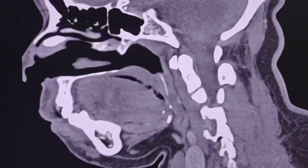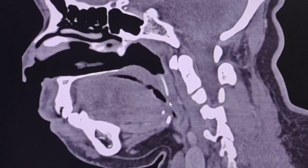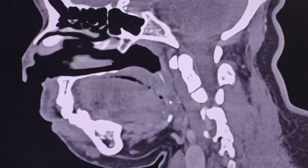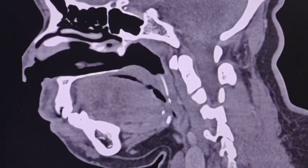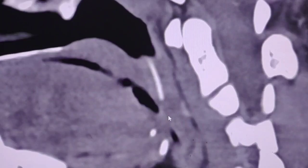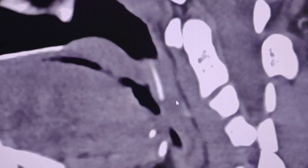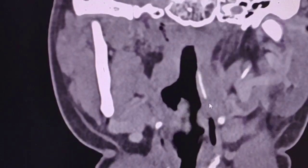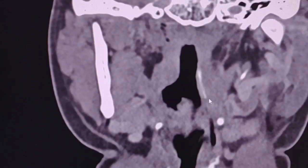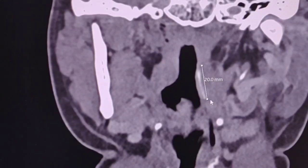Here the fish bone in a sagittal view — we can see the whole length and this hypodensating region at the bottom. And again in coronal views, it is two centimeters long as you can see here.